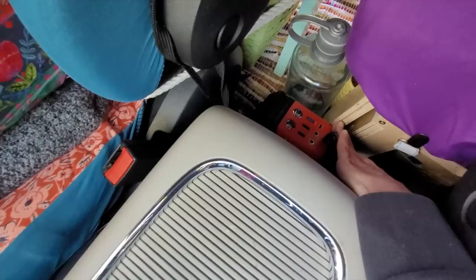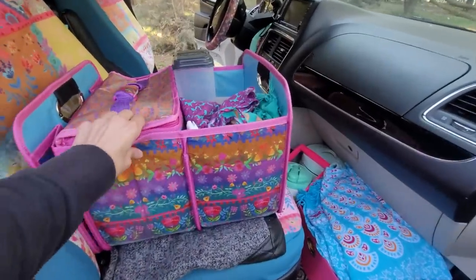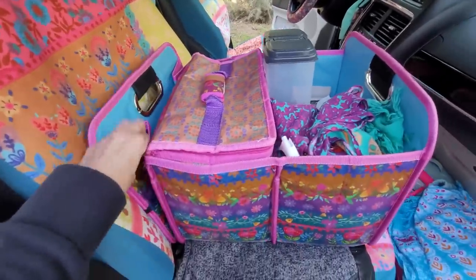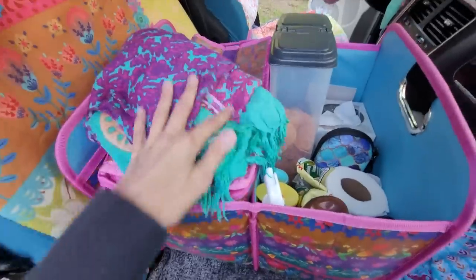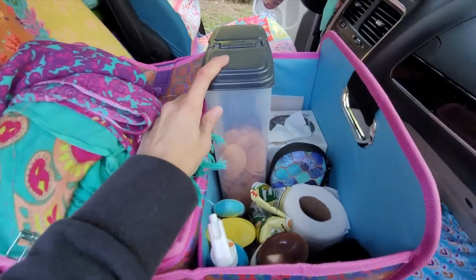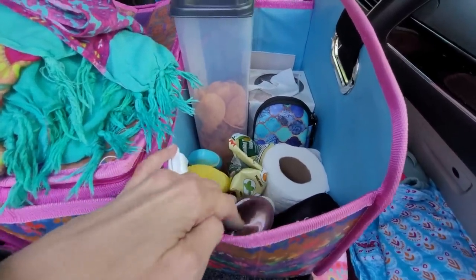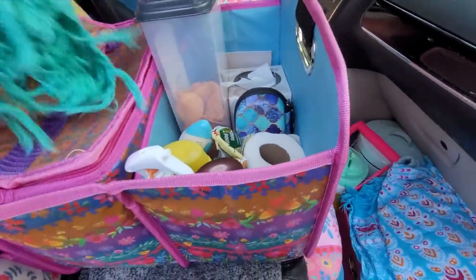Now over here I have this cool little car organizer. I only have it expanded for two because I didn't need the third spot, but it will go bigger. This just holds like my curtain that I put across here at night, some chips, some tissues, sunglasses, some sunblock, toilet paper, throat lozenges, hair stuff — whatever I might want to be able to reach.